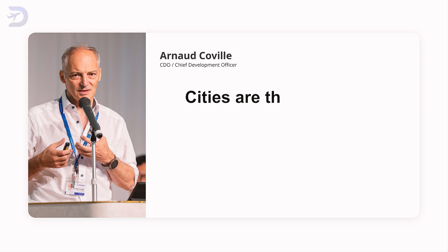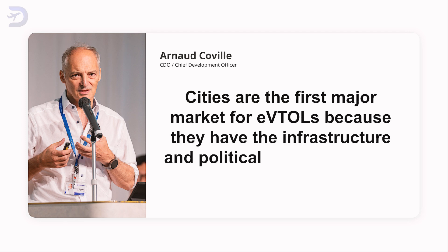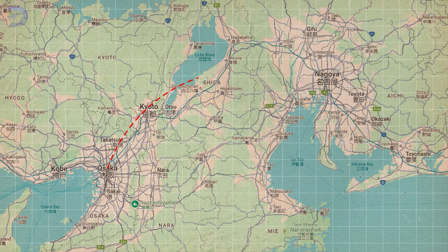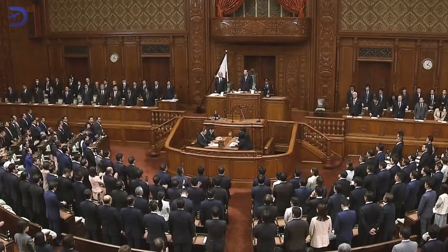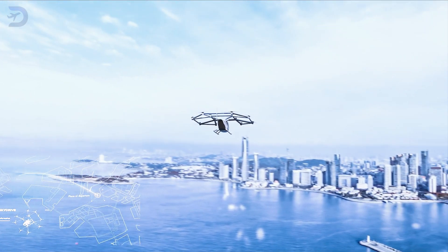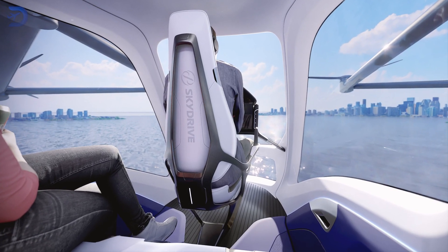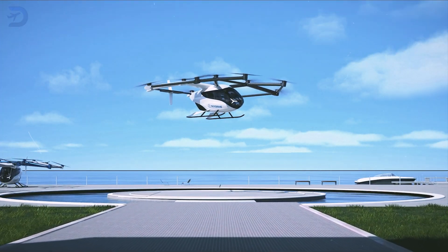Covil points out that cities are the first major market for e-VTOLs because they have the infrastructure and political backing to make them happen. Inner-city travel, like routes between Osaka and Nagoya, will take longer to develop due to more complicated regulations and fewer political advocates. Multicopters like the SkyDrive are perfect for short urban and tourist flights — whether it's a quick ride across town or a scenic tour, their ability to land almost anywhere makes them incredibly versatile.